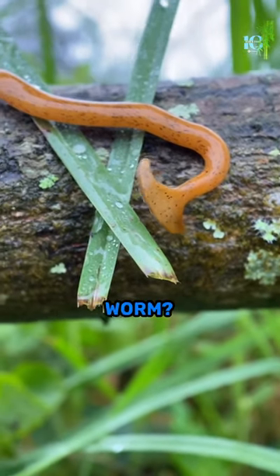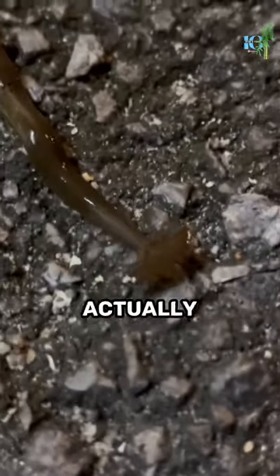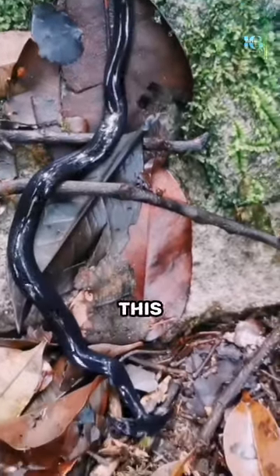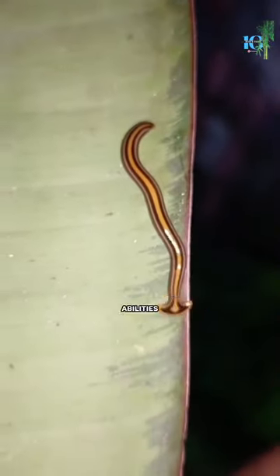Have you ever heard of the Hammerhead Worm? This extraordinary creature may look like something from a sci-fi movie, but it's actually real, known for its unique hammer-shaped head. This worm is not only fascinating to look at, but it also has some impressive abilities.